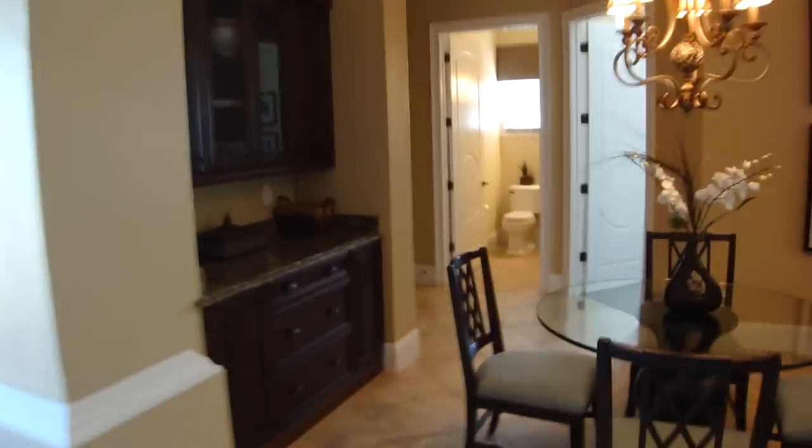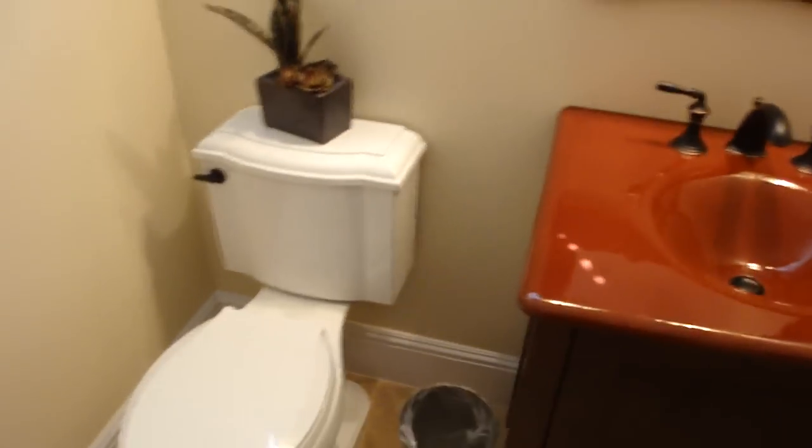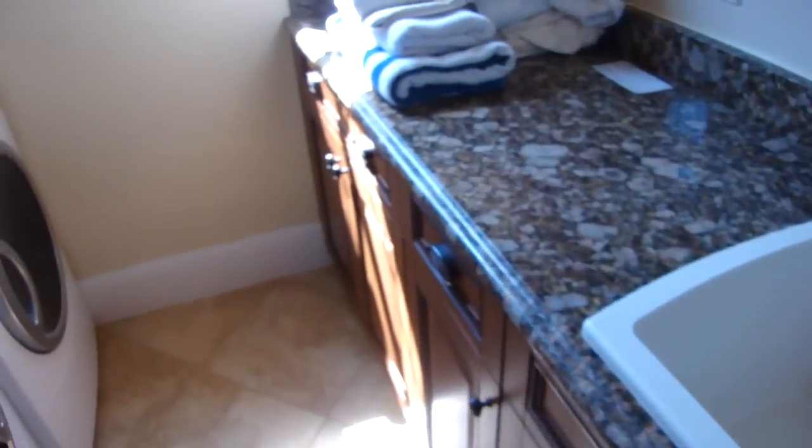Let me show you the rest of the downstairs. You have another bedroom here with hardwood floors and crown molding. There is a guest bath powder room with a very nice sink. This is the laundry room with granite countertops and maple cabinets. The home also has a two-car garage.